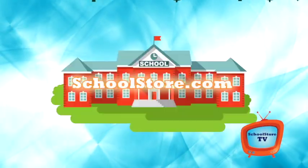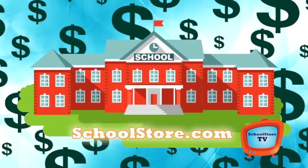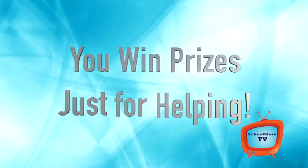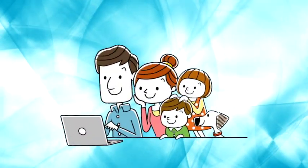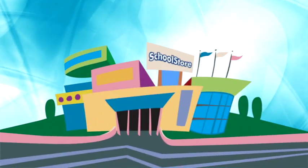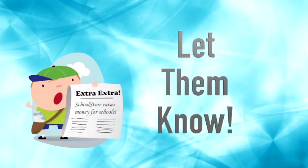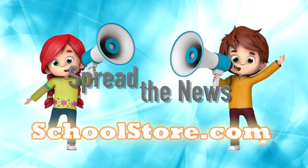Guess what, students? Your school just started their very own School Store program to help raise money. The really nice part about this is that you win prizes just for helping — really cool prizes. When your family and friends shop or make a donation online through your school store, your school earns money. But first, we've got to let them know how this program works. We have to spread the news about your school store.